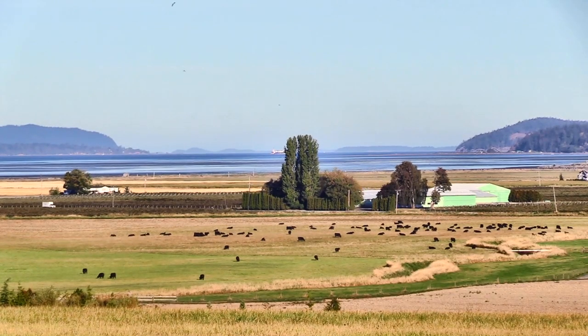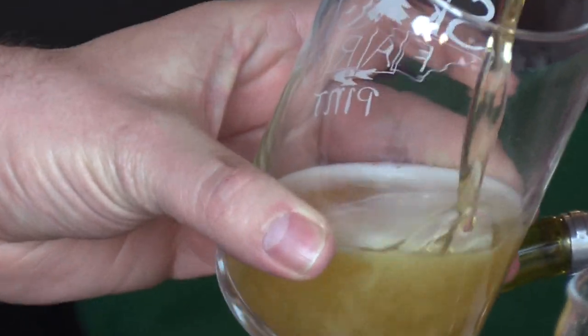What do you get when you combine a drive through the beautiful Skagit Valley with incredible local craft beers? The Skagit Farm to Pint Passport Tour!